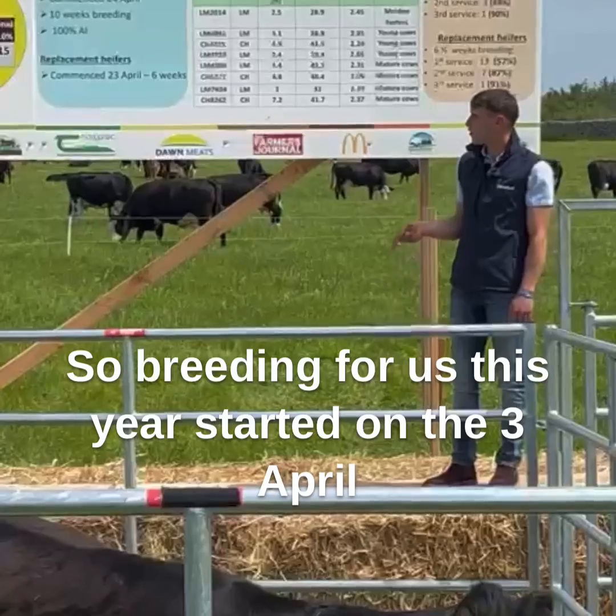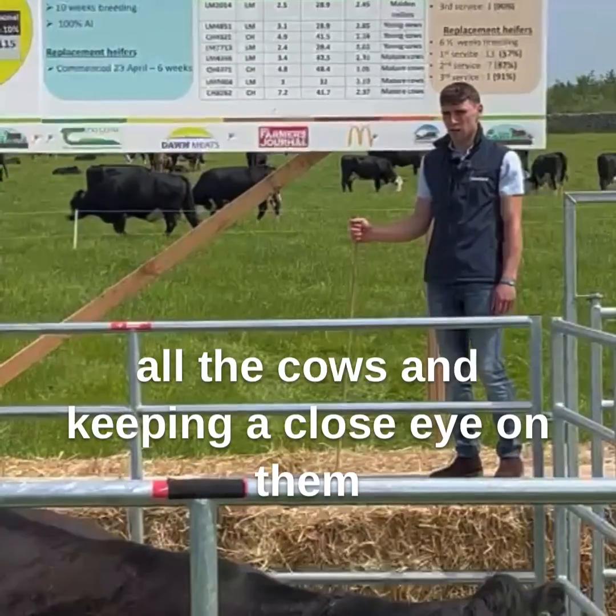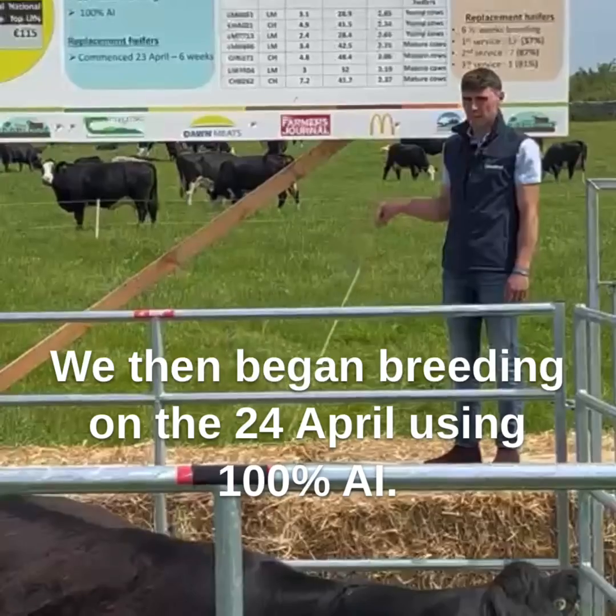Breeding for us this year started on the 3rd of April with our pre-breeding checks, which consisted of tail painting all the cows and keeping a close eye on them for the three-week cycle leading up to breeding. We then began breeding on the 24th of April using 100% AI.